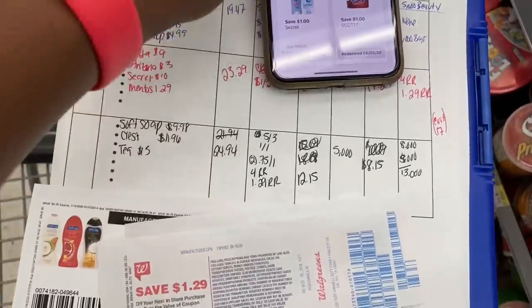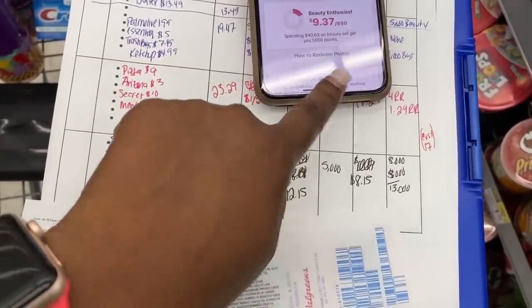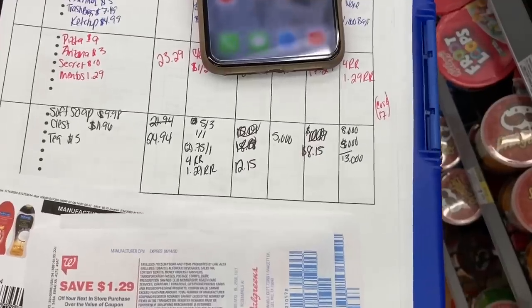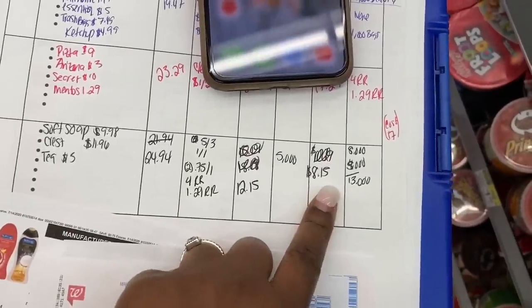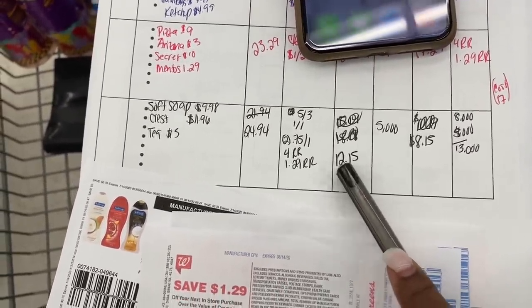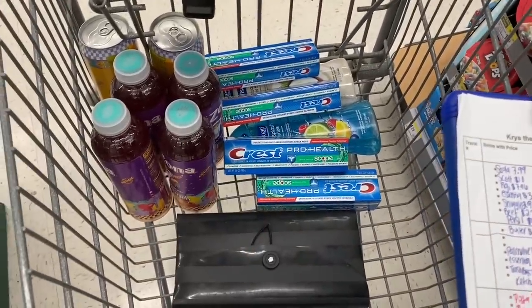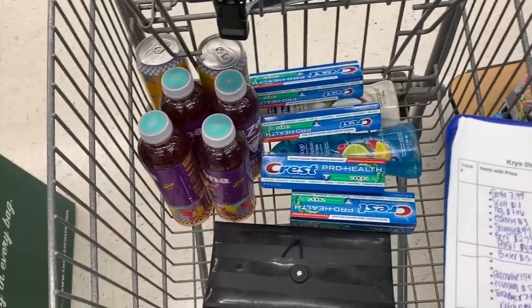I'm going to use 5,000 points — I have 9,000 points total, so rolling 5,000 points leaves me to pay $8.15 out of pocket. I recently cashed out on Fluz — shoutout to Fluz, download that rebate app, I'll link it in the description. I'm going to pay $8.15 plus tax and get back $13 in points. After subtracting the 5,000 points used, it's going to be around four dollars out of pocket for all this stuff, as long as the toothpaste comes out to a money maker.